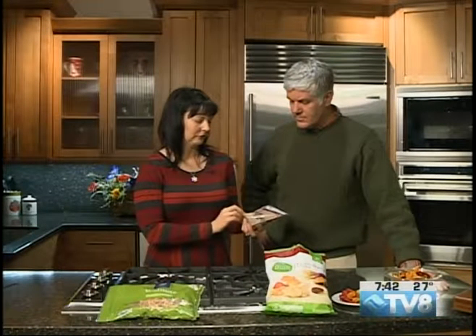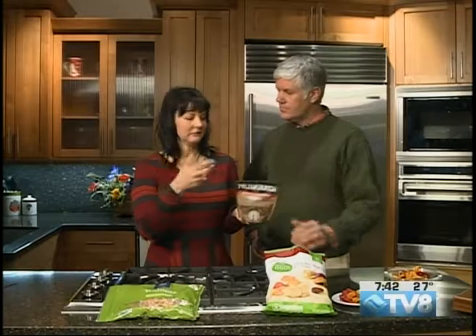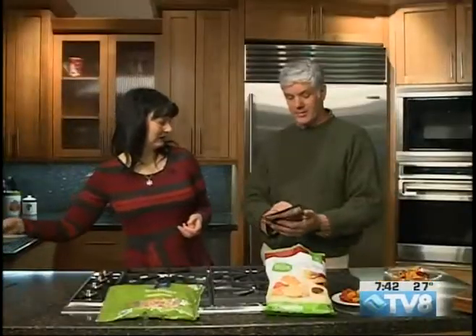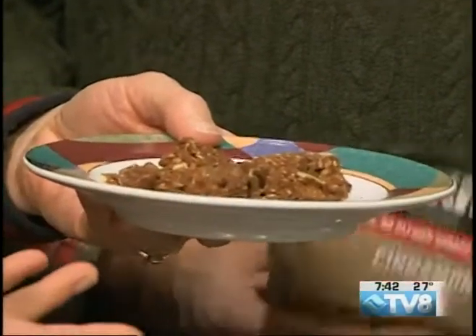A lot of people really love granolas, and you can see I've already broken into this one. They think they can just eat out of the bag. But again, a serving is 1.5 ounces and that's 209 calories. There are five servings in this little bag, and I would probably sit there and eat the whole bag. That's a serving of granola right there.